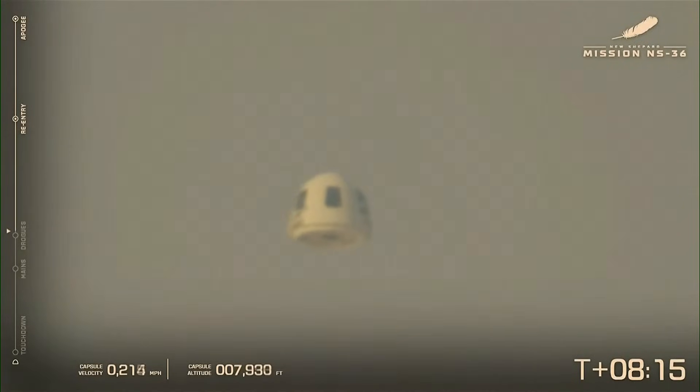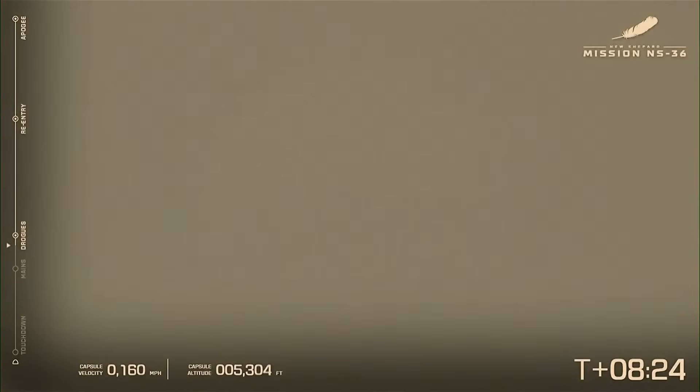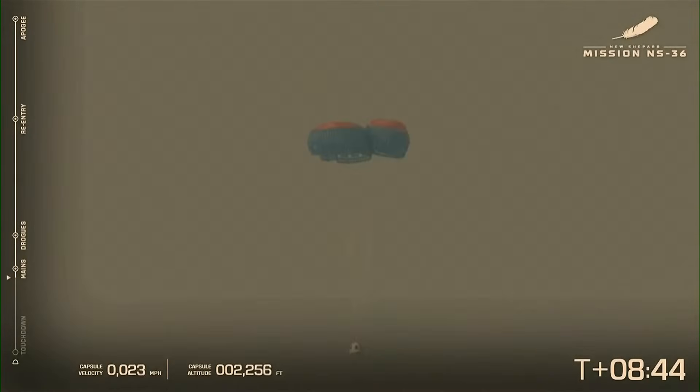We have reacquired a picture of the capsule. There it is going through some clouds — that's got to make for a fun experience for astronauts. Deployment confirmed. Drogues confirmed. The drogues pull out the main parachutes. Capsule main parachute deployment confirmed — and there you have it, all three.